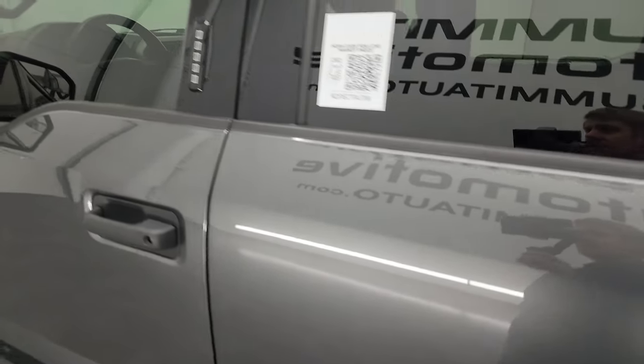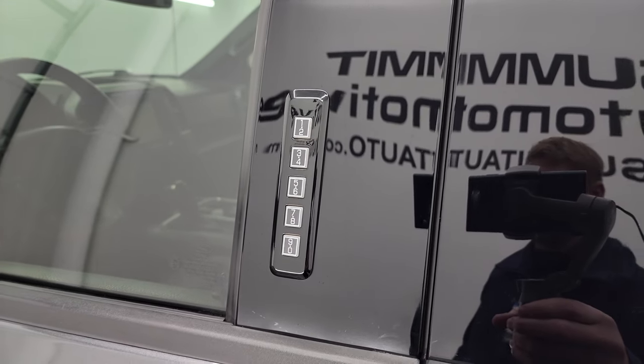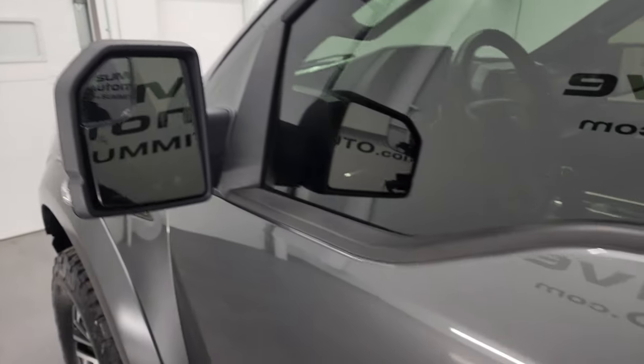This one does have the driver's side door code entry, and we do have the code for this truck. If you ever want to find your code for a 2015–2022 F-150, I've got a video in the upper right showing you how to do that. It also has heated mirrors, built-in directional signals, and blind spot mirrors.